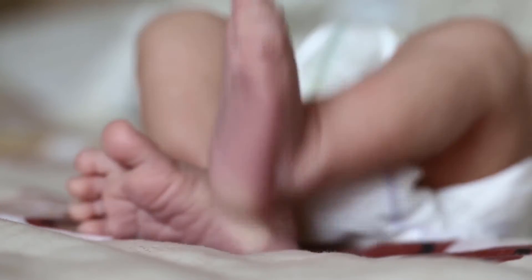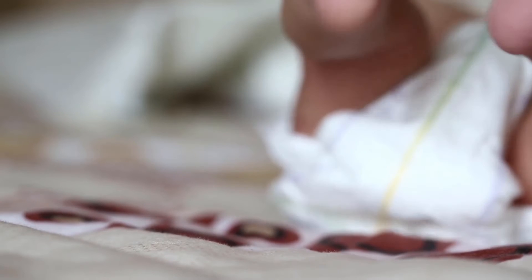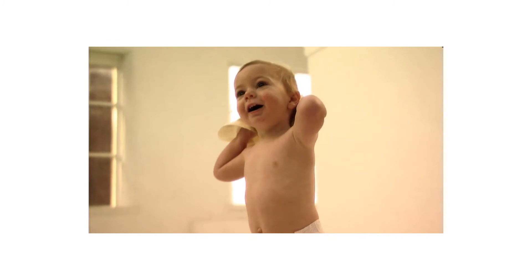RINCMO Digital Hygrometer Indoor Thermometer Accurate by RINCMO is one of the best sources among baby accessories products. Make sure this fits by entering your model number.